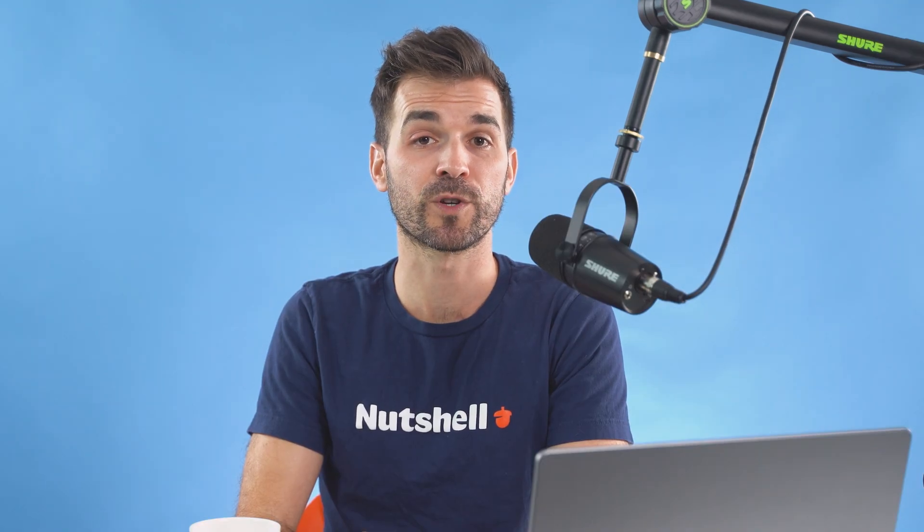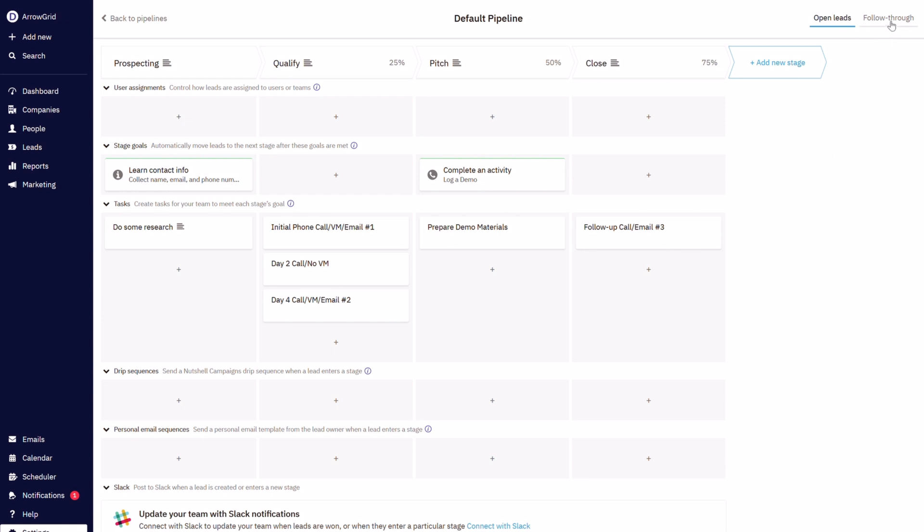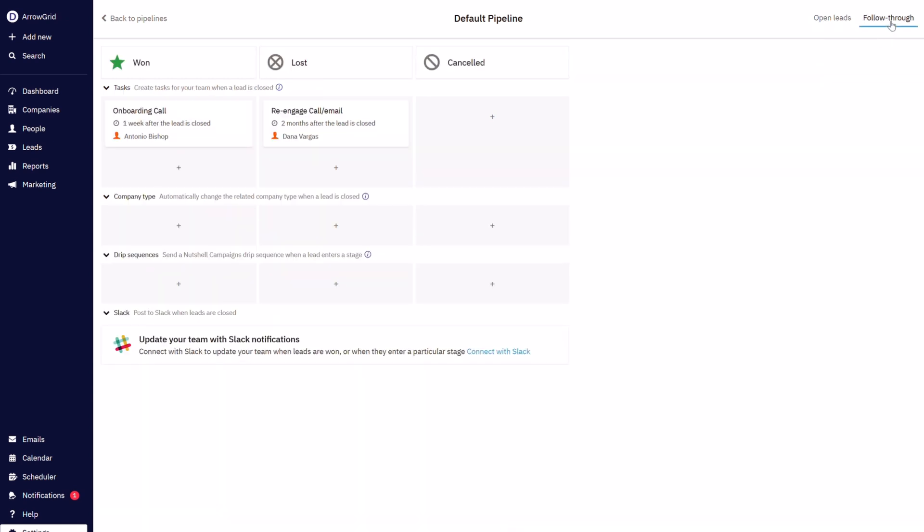Advanced sales automation, where you can reduce time-wasting activities and help your reps know which steps to take next, from qualification to closing and beyond.